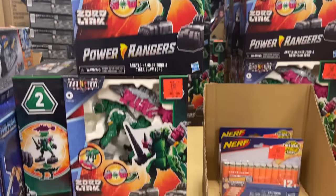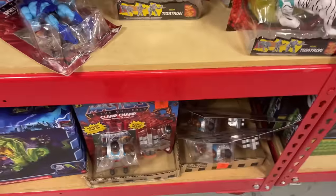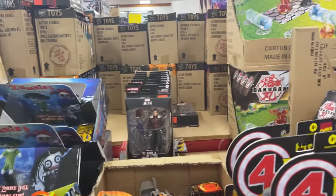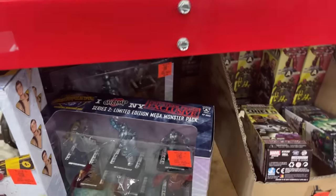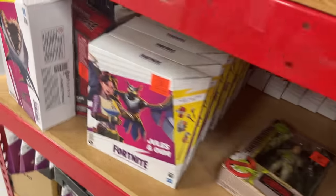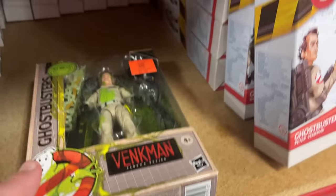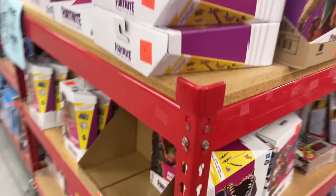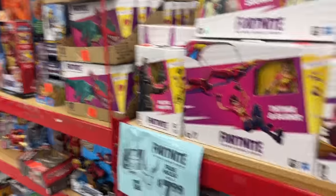We got some Zords, Masters of the Universe. There's a little Transformers ad — Tigertron, we've seen that guy before. Some Fantastic Four cards, more Zemo. There's some of those Ghosts and Goblins. There's the Venkman — $7.99 for the Slimer. Power Rangers.